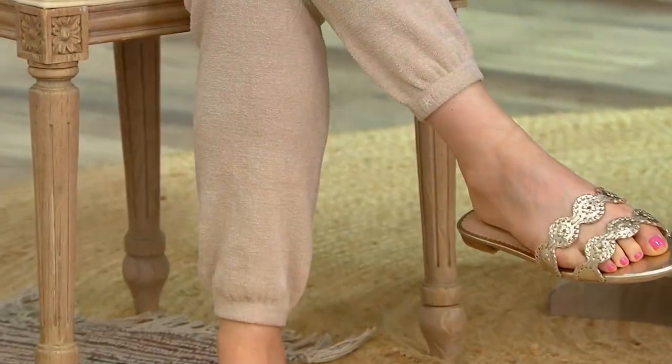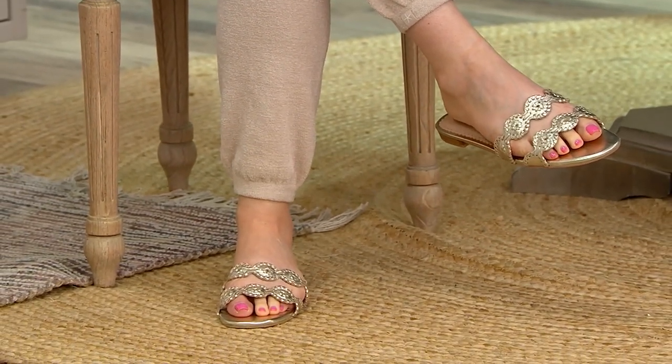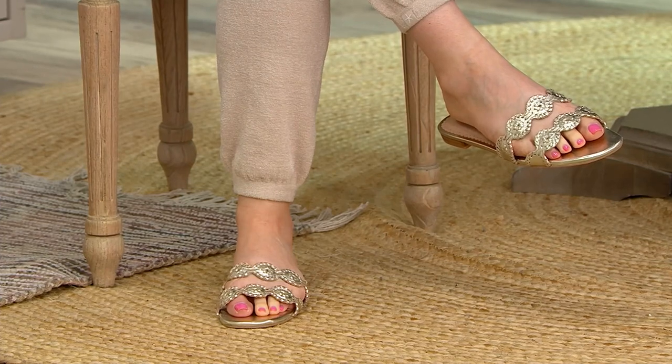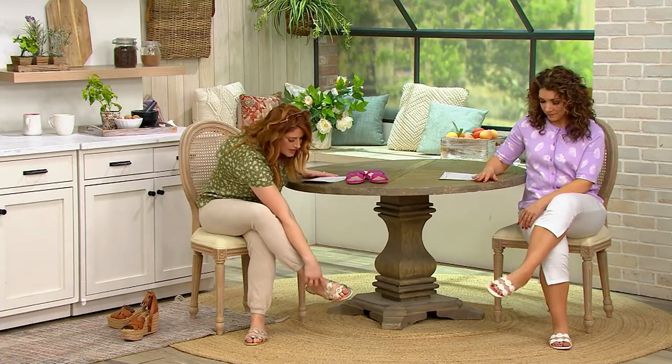This is Jack Rogers — truly iconic, iconic, iconic, especially in the world of sandals. These are the leather slide sandals. They're called the Lauren. Item number 8483257. These sandals, look how cute they are — that double strap is so on trend, but then all the Jack Rogers iconic DNA details right here.